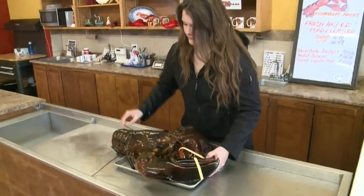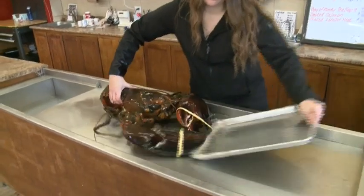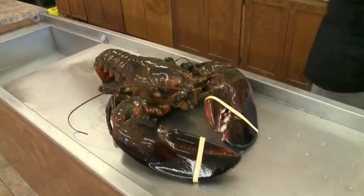At about $11 a pound, this giant would cost close to $230, but it's unclear if it's up for sale. 'We're not sure what we're going to do with them yet. We don't know if we'll auction them, we don't know if we'll sell tickets. We don't know.'